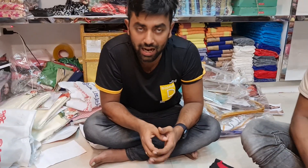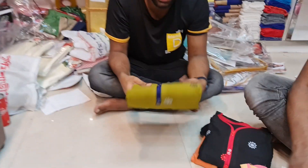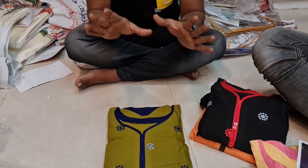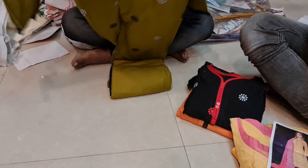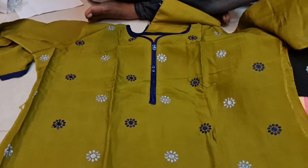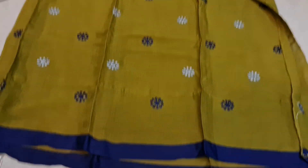Assalamualaikum. I am having a very exclusive collection. This is a small collection, this is a smooth collection, this is a beautiful collection.